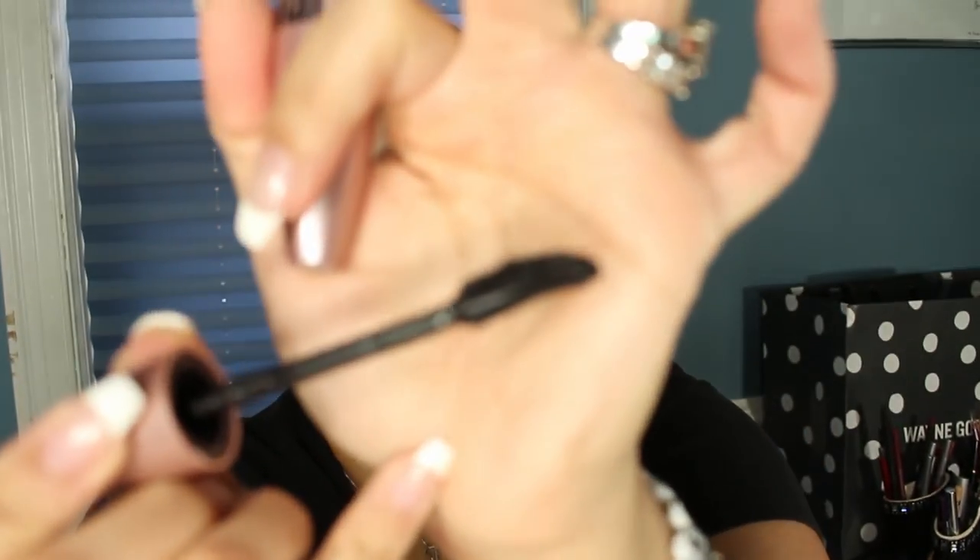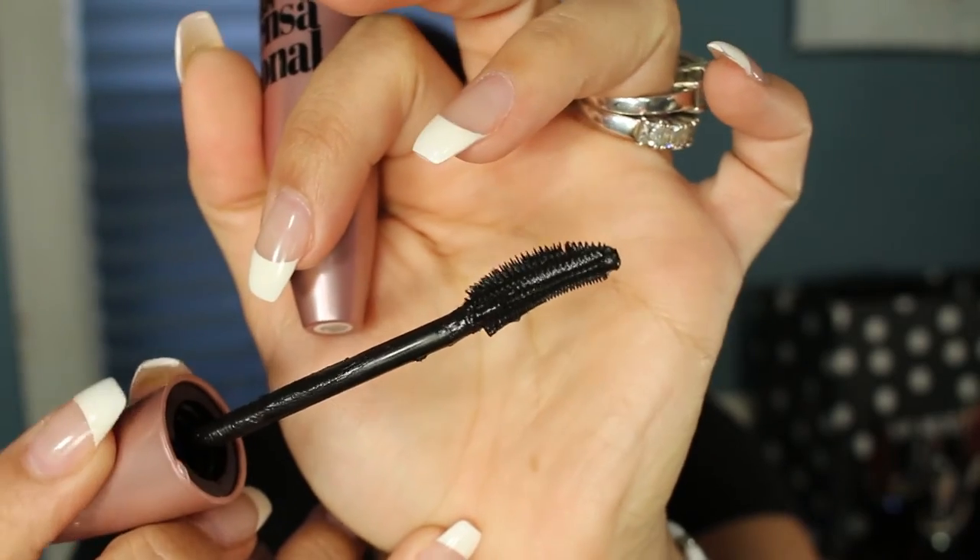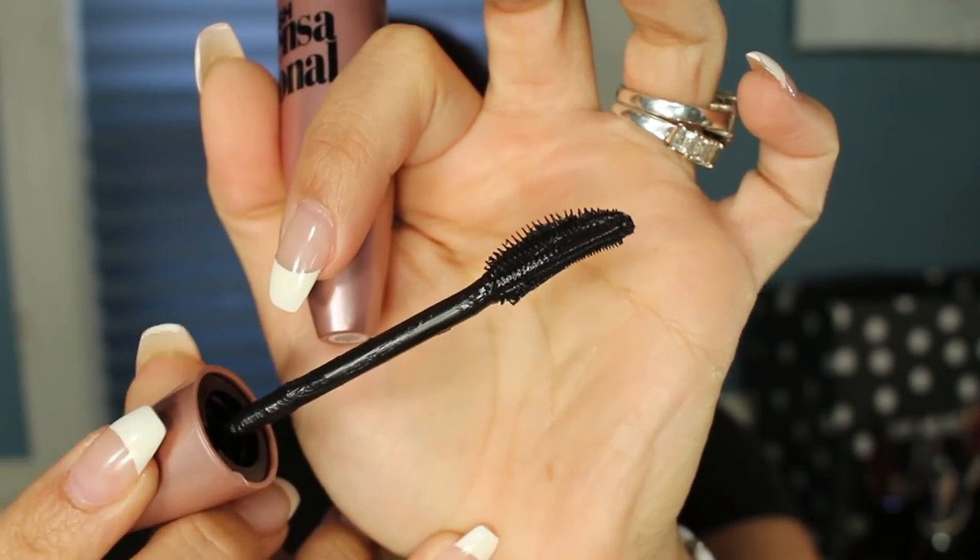I also came across the new Maybelline mascara, the Lash Sensational, and I've been testing it out for a little over a week. I'm wearing it today and I actually like it. It's not the typical kind of wand I go for — it has some spikes and it curves. I've now seen it at Walgreens and CVS this week, but I first spotted it at Bed Bath & Beyond.